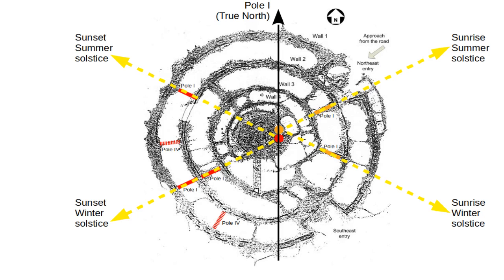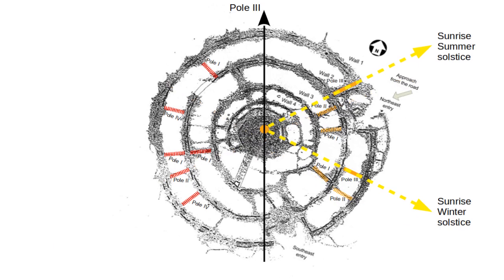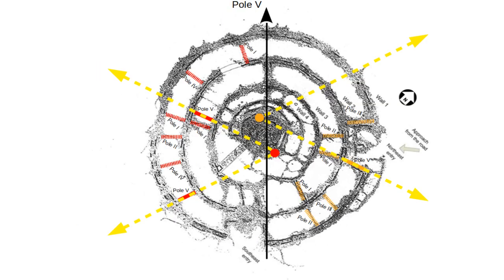There are still clear solstice arrangements visible for pole 2, for pole 3, and for pole 4 as already shown. We have correlated most of the marking points of Rujam el-Hiri with poles 1 through 5.